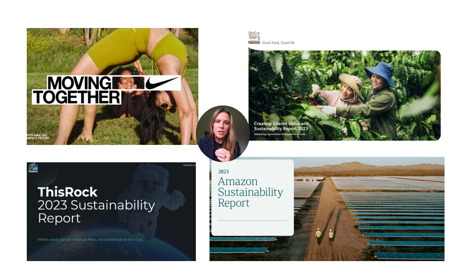Nestle does the same — their Creating Shared Value and Sustainability Report 2023. At the back of their report, they have tables with data showing year-over-year tracking against labor and human rights, environmental impact, and so on. Amazon's 2023 report follows a similar structure — a large PDF talking about their impact on people, packaging changes, move to electric vehicles. And then there's our report — This Rock. Even though we're a smaller company, we created our own 2023 sustainability report because we want to be transparent and we think sustainability matters to our clients and stakeholders.